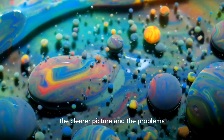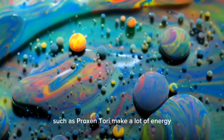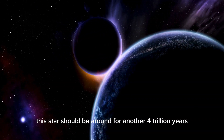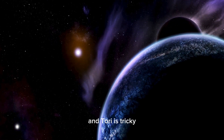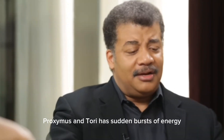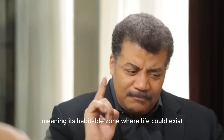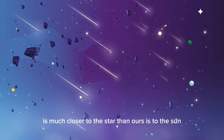Red dwarf stars such as Proxima Centauri make a lot of energy — this star should be around for another 4 trillion years. But whether or not life could live around Proxima Centauri is tricky. As a flare star, Proxima Centauri has sudden bursts of energy. It's also smaller than our Sun, meaning its habitable zone — where life could exist — is much closer to the star than ours is to the Sun.